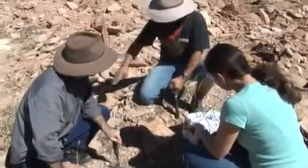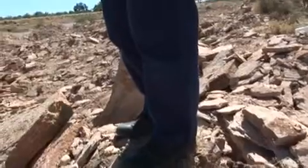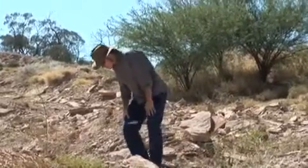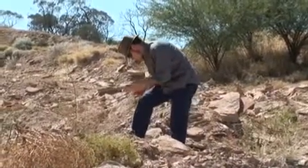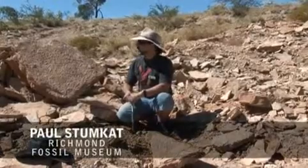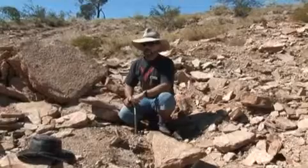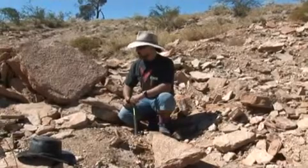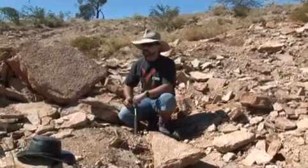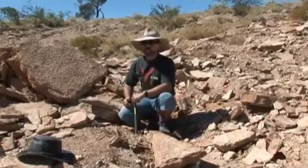The Cambridge Fossil Site is west of Richmond and is a former quarry rich in fossil material. Paul Stumcap from the Richmond Fossil Museum took us there and was quick to see that bones, teeth, and traces of animals that once lived in this ancient inland sea were all around us. This would have been Cretaceous marine sediment called the Tula Buck Formation, and within this sediment we found a host of material from very large marine reptiles through to a whole series of fish species, squid, and so forth.